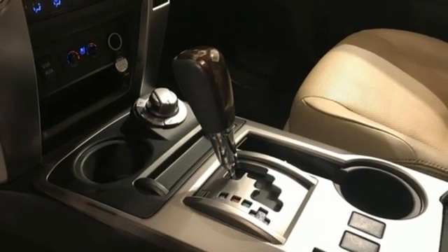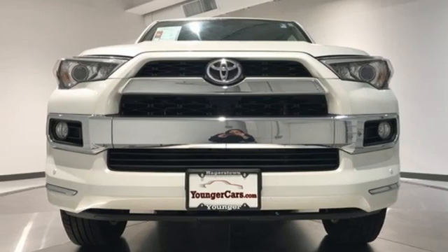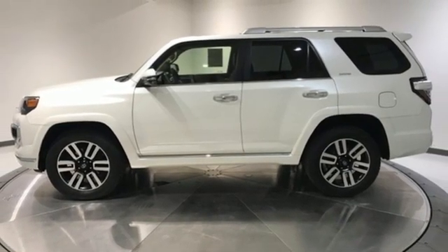Memory exterior door mirror settings, streaming audio, power sliding and tilting sunroof, doors and push button start proximity key, and V6 engine.